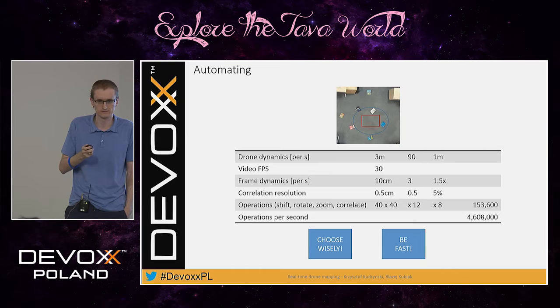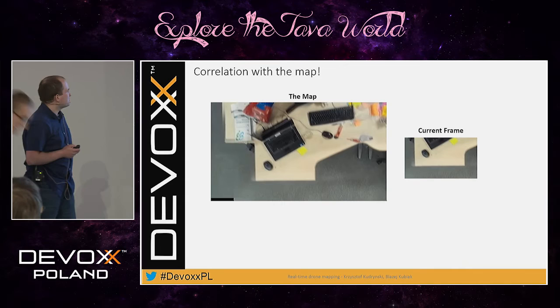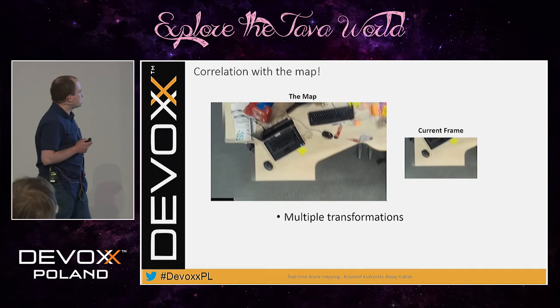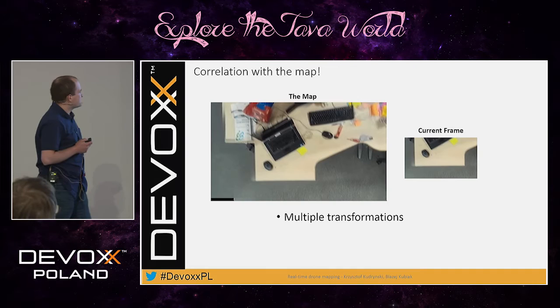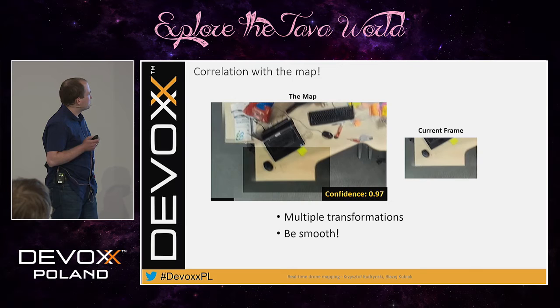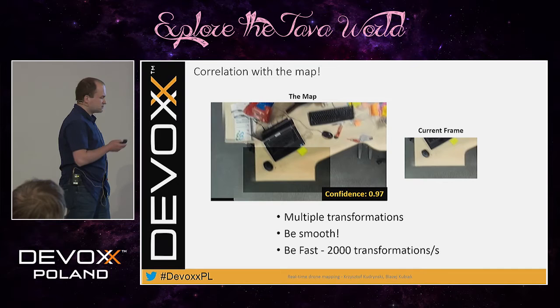Hi. As Krzysztof said, I will tell you how to be fast. My goal was to develop a fast and reliable method of correlation between frame and map. This method should transform, process, and rank multiple transformations and assign a confidence level to each transformation. It must be very smooth — when a frame is going away from the correct solution, confidence will decrease smoothly, and when it comes back, it should increase. And last but not least, it should be extremely fast — performing over 2,000 transformations per second in real time.